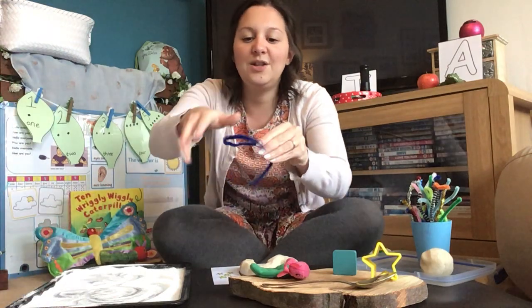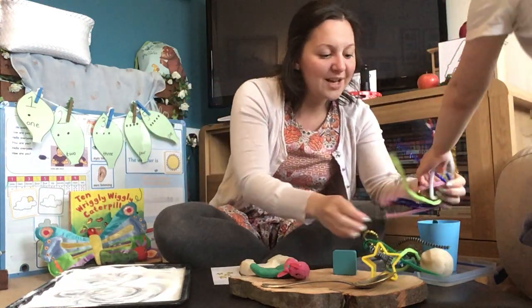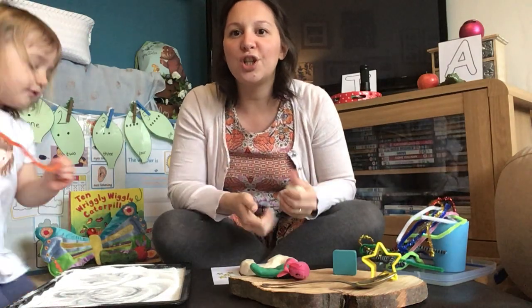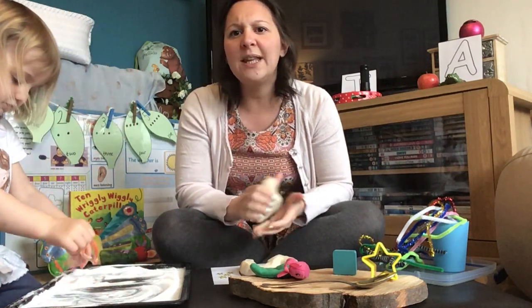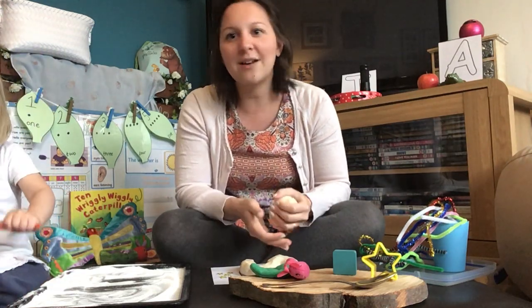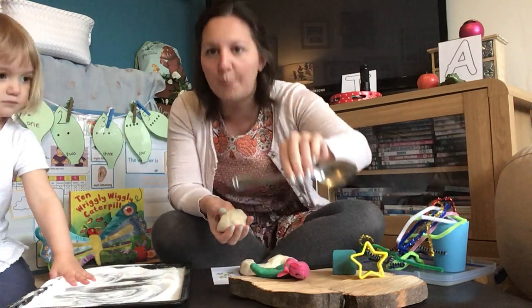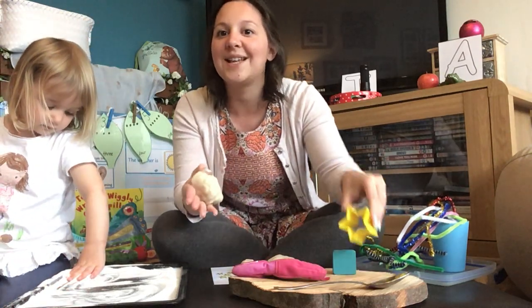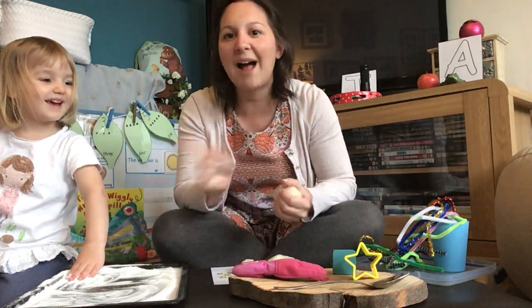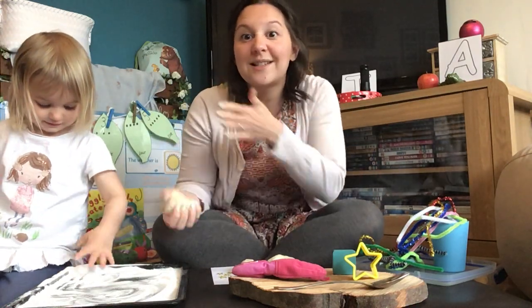It's really important when we introduce the letter S that children know the letter is called S and it makes a ssss sound. Try not to say 'ess' separately — I know it's tricky — because we don't say 'ess-tar' or 'ess-poon' or 'ess-nail', we say ssss-nail, ssss-spoon, ssss-star. Have a go and look at all the different ssss objects in your house.